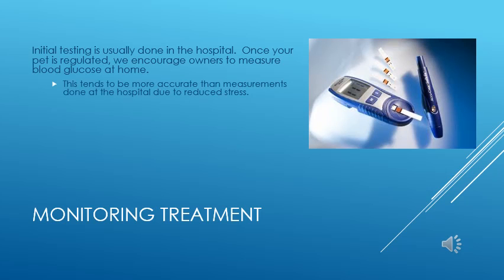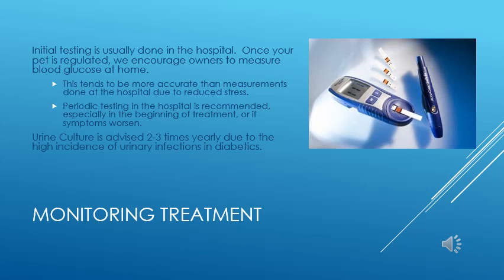We encourage our clients to learn how to perform these measurements at home. With a small investment, you can play a big role in keeping your pet well regulated. In addition to blood glucose curves, we recommend checking the urine for infection at least twice a year, as diabetics are prone to infection with or without symptoms. Routine blood panels are also recommended twice a year to check for other problems associated with diabetes.